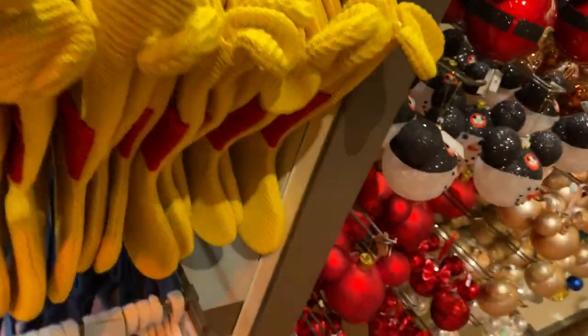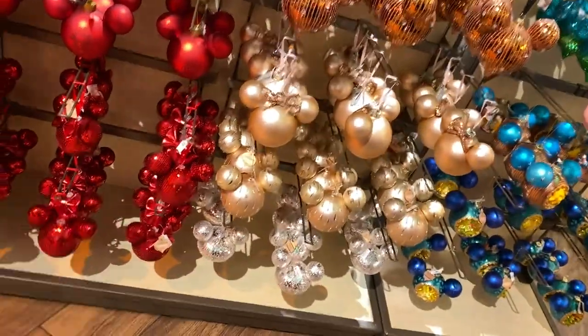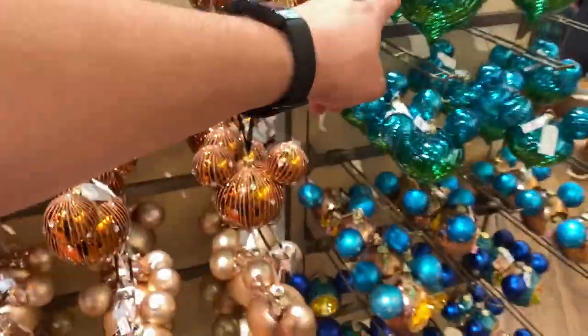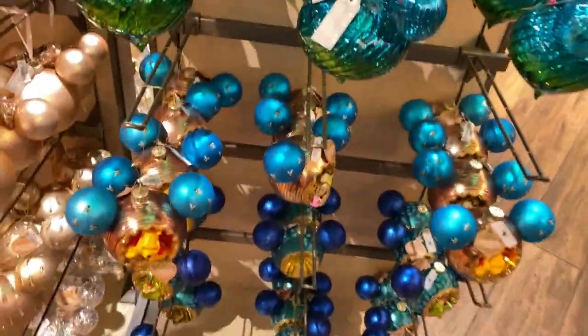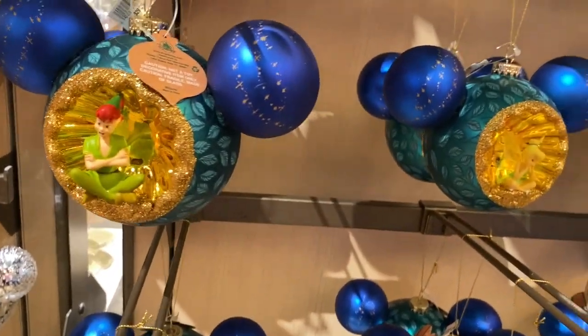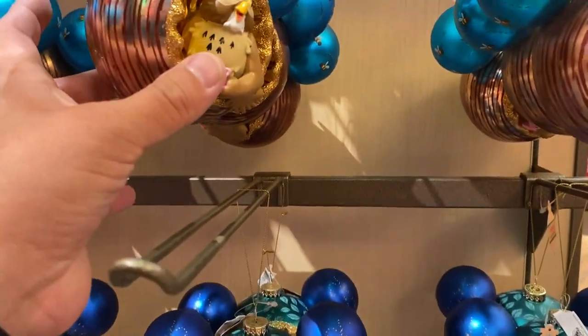$29.99. You better have the kids away from this section — these will break, but they are really nice. They are the same price at $26.99. There's Pooh. Oh, look at those eyes! There's Peter Pan — there's a lot of glitter in that one.